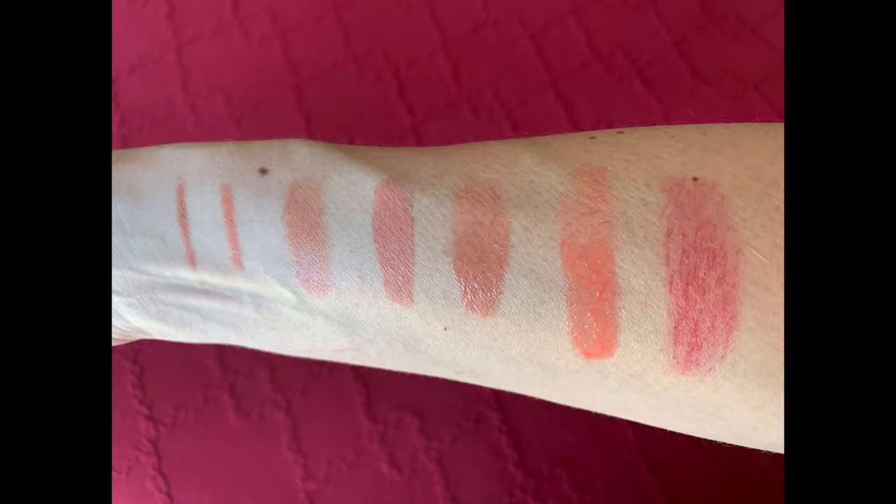In this photo, in swatches four and five, I have the lip duo in Mary Rose. The first swatch is without the gloss topper; the second swatch is with the gloss topper. Here's a partial view of my backyard — I just wanted to see how this looks in the sun.